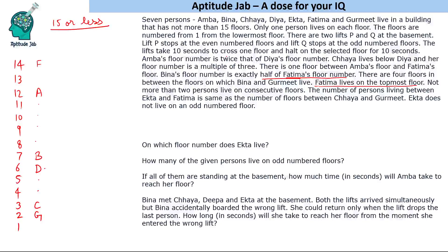Six people are now placed; Ekta is the remaining person. The number of persons between Ekta and Fatima must equal the number of floors between Chaya and Gourmet, which is zero. So Ekta would be on floor 13. But Ekta does not live on an odd-numbered floor, and also more than two persons would be on consecutive floors. Both conditions are violated, so the 14-floor case is not possible.